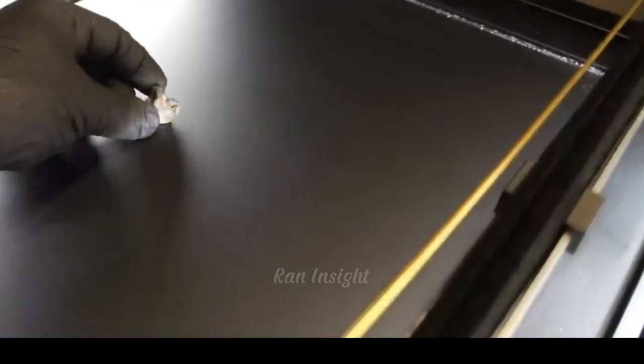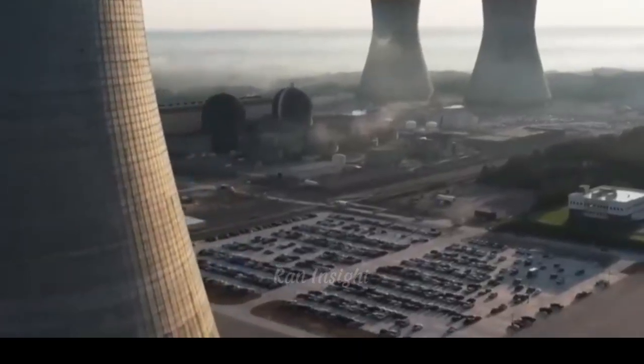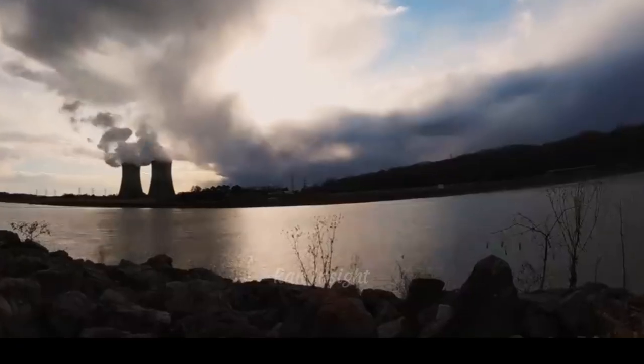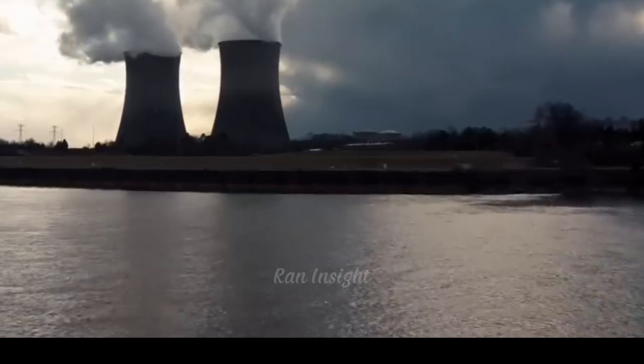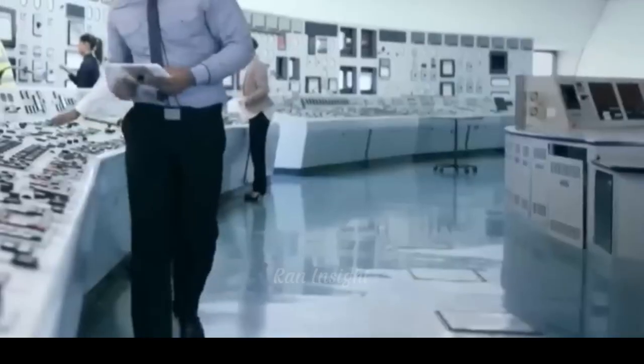In recent decades, nuclear power plants have emerged as one of the most efficient sources of energy. This technology plays a critical role in delivering massive amounts of electricity without carbon emissions. To generate electricity, nuclear power plants require a special type of fuel, enriched uranium-235, or U-235.